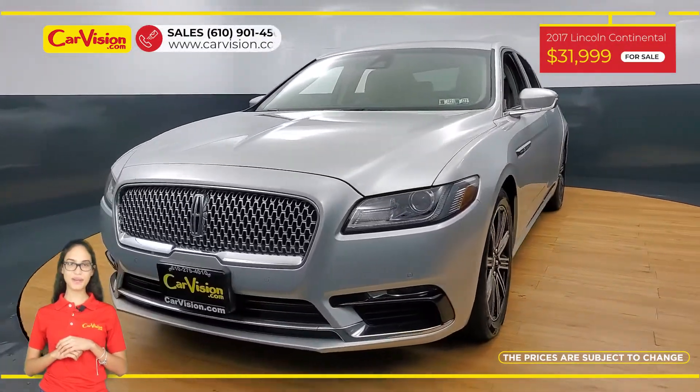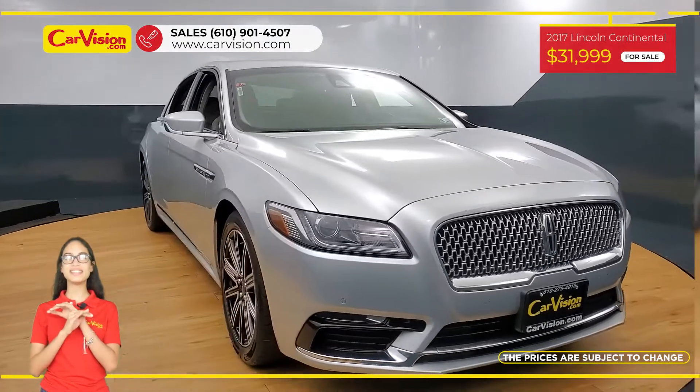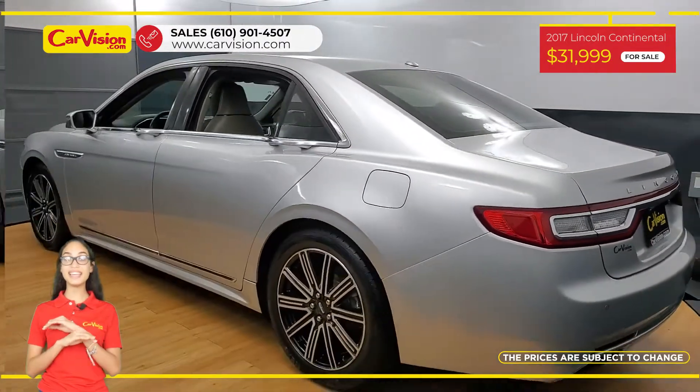Hi everyone, this is Rai from CarVision and I'm glad to present you with your next vehicle. This amazing 2017 Lincoln Continental has 56,900 miles and an excellent price.